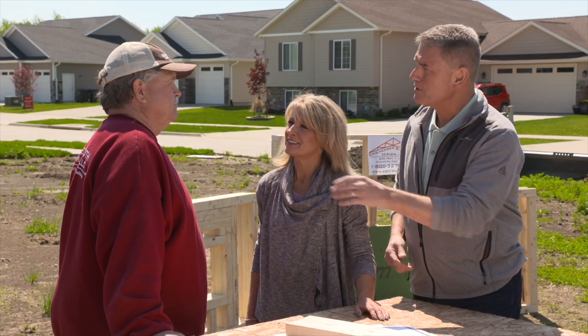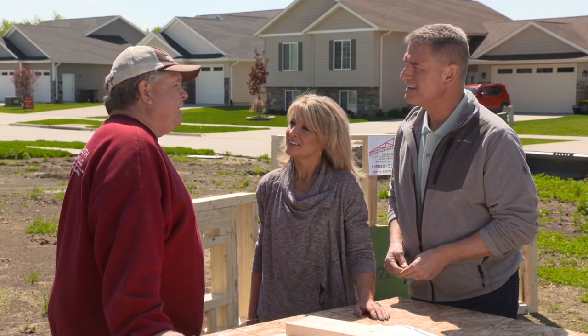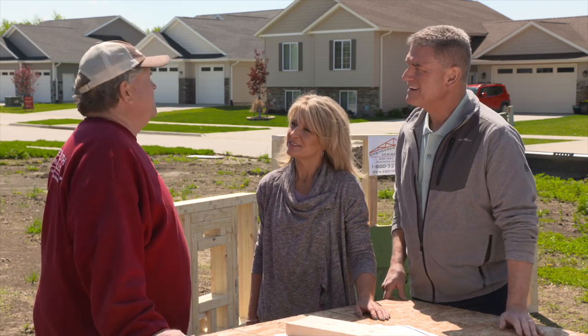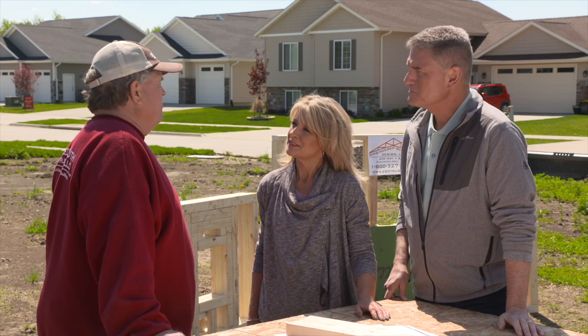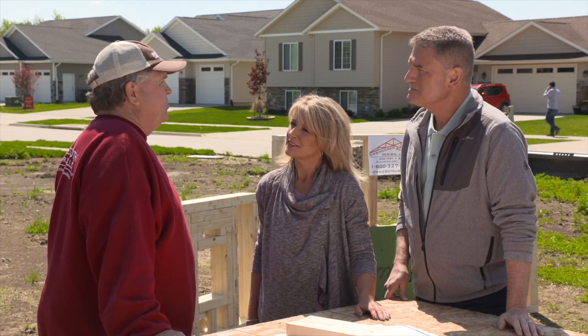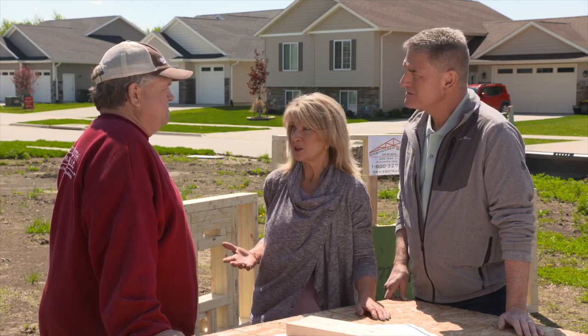We're out here on an empty lot that you're going to break ground on, and I know this project is near and dear to your heart. This project will provide a living situation for special needs adults, of which I have a special needs daughter. Reach for Your Potential will be the end owner of the home — it will be a group home for five special needs adults.